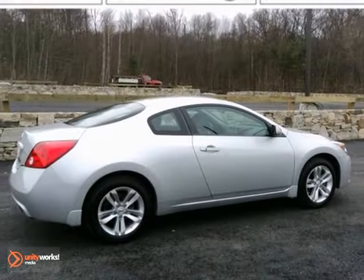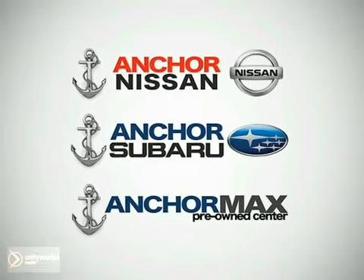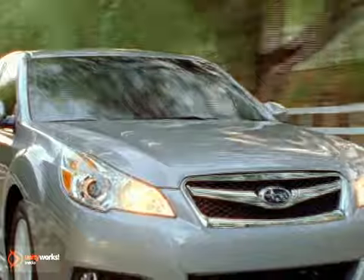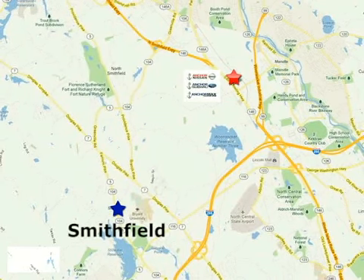Come on out and take your test drive today. At Anker Auto Group, our number one goal is to make sure you're satisfied. Stop in today. We're conveniently located just 10 minutes north of Providence on Route 146.